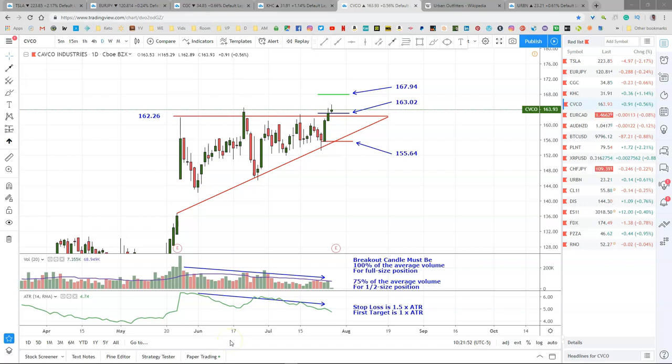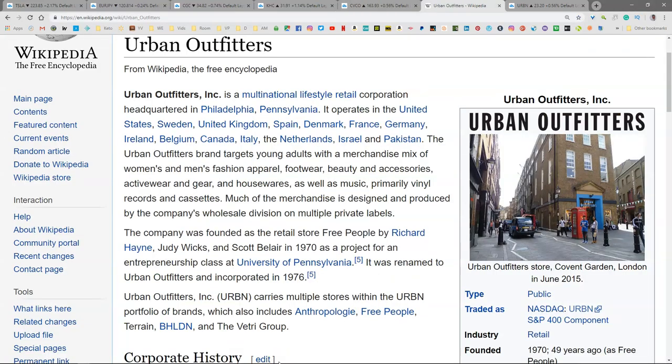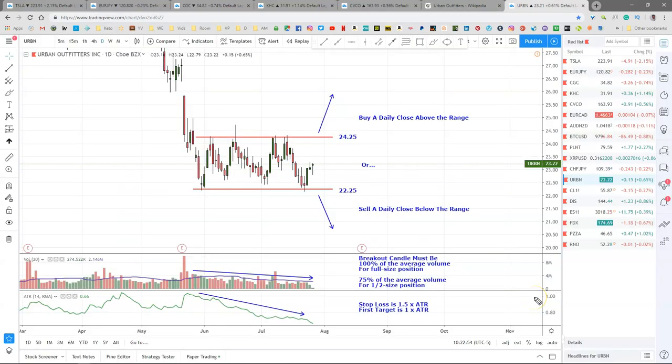Let's take a look at Urban Outfitters. Urban Outfitters is a lifestyle retail corporation headquartered in Philadelphia, Pennsylvania. It operates in the U.S., the U.K., Europe, Israel, and Pakistan. They specialize in clothing, clothing accessories, beauty products, housewares, and music. Apparently it's very popular with the millennial generation. Urban Outfitters trades as URBN on the NASDAQ and is a component of the S&P 400. Thanks once again to our subscriber Simbenji for pointing this setup out — I love it when you guys notice this stuff.